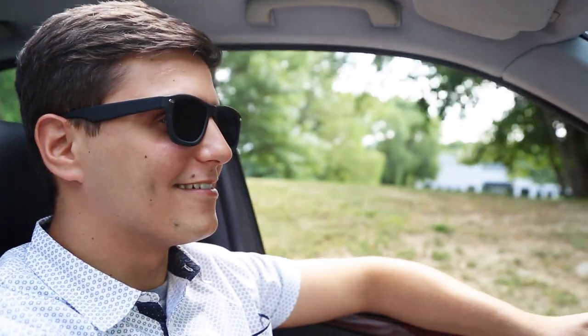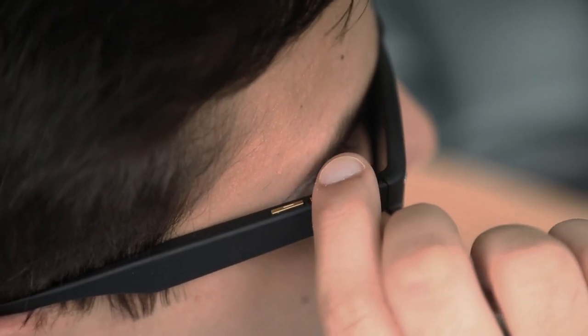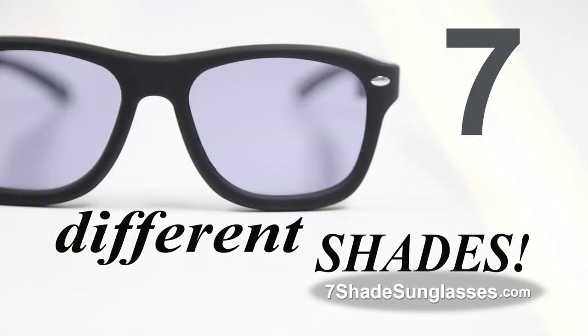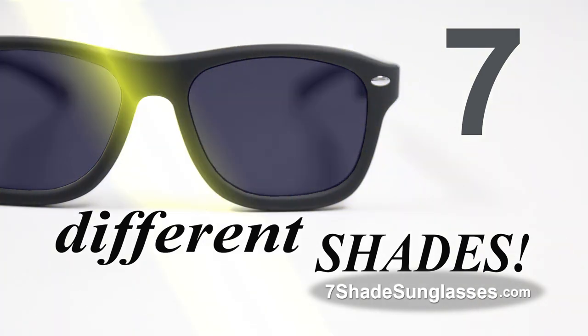Everyone owns sunglasses, but Seven Shade Sunglasses are a whole new technology. Conveniently located buttons allow you to instantly change to any shade. Seven Shade Sunglasses give you not one, not two, but seven different shades to choose from. They're the last pair of sunglasses you'll ever need.